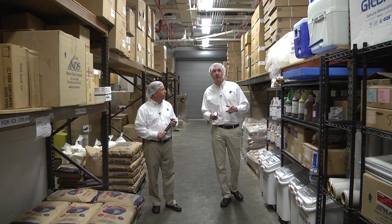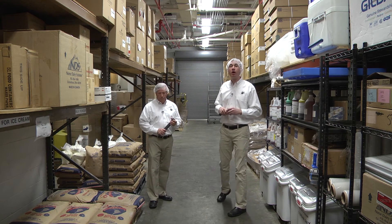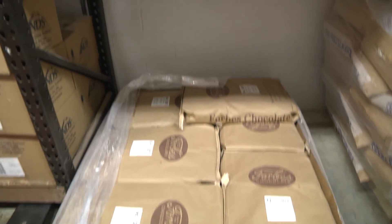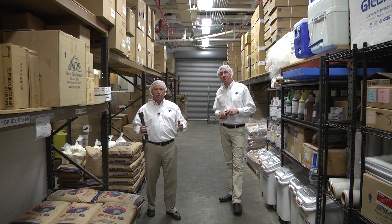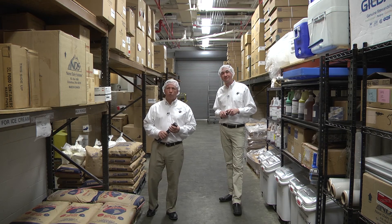Our warehouse personnel always check our packaging materials to make sure they're properly rotated, so that when somebody takes something onto the production floor it has the proper label. Protecting the dry storage warehouse and keeping the quality here translates into higher quality on the production floor.